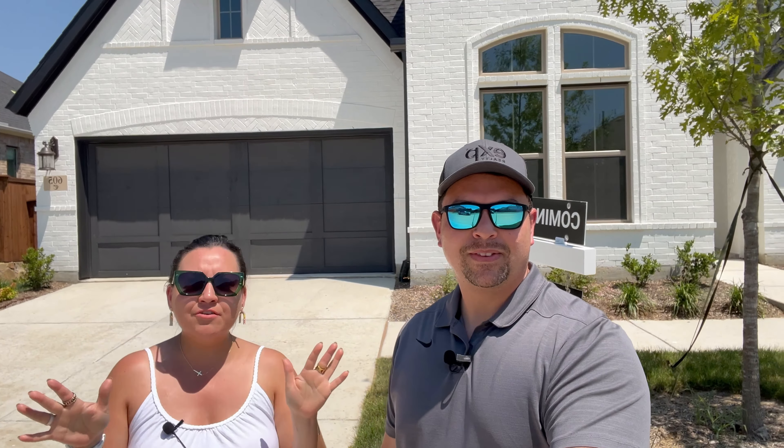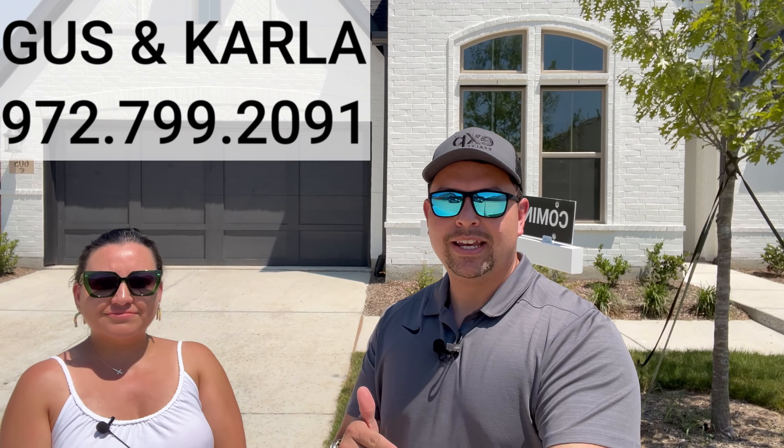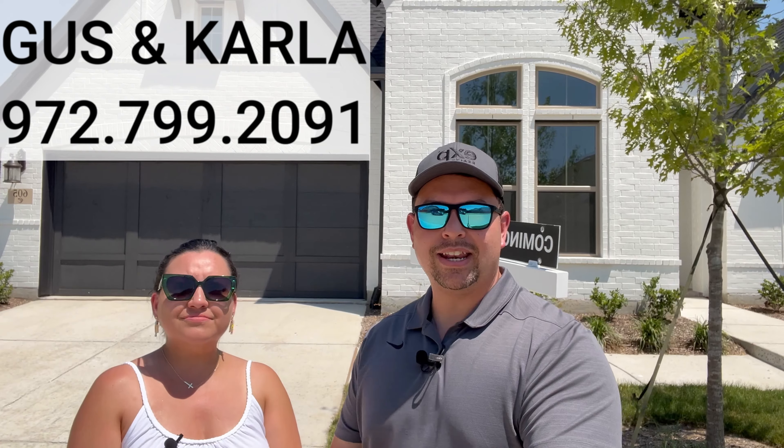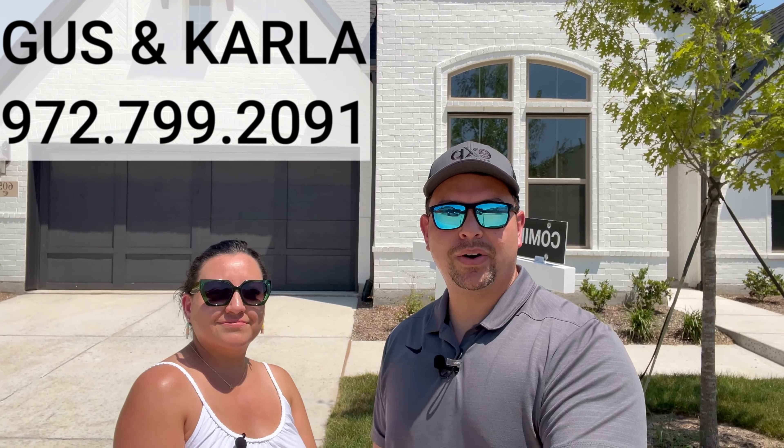There you have it, guys. We hope that you've enjoyed this video. And remember, for any information at all or to get a private tour of this amazing home, give us a call. Our information will be up here — you can text us, you can call us. This house is available right now, just listed in the community of Sandbrook Ranch. I hope to hear from you and I hope you love this house.